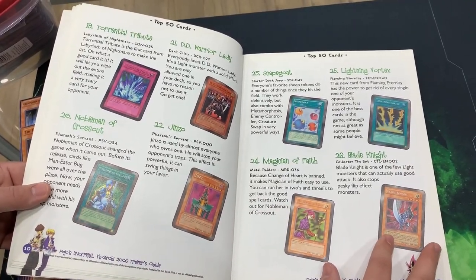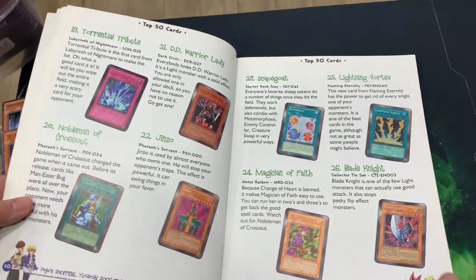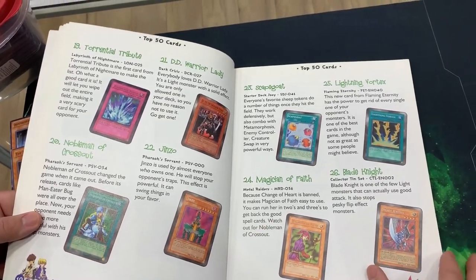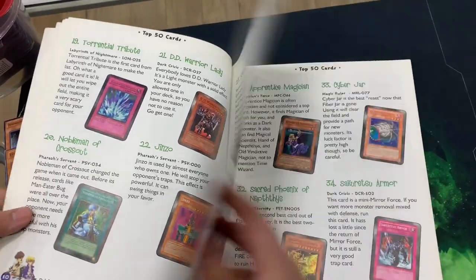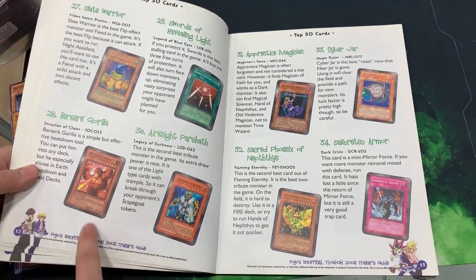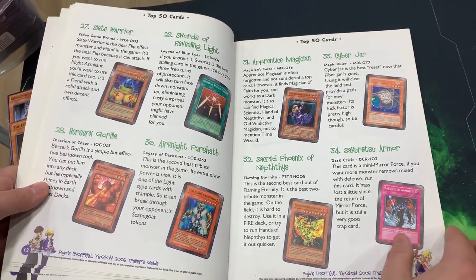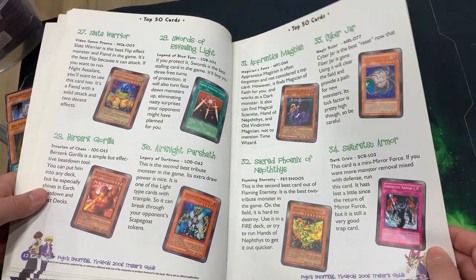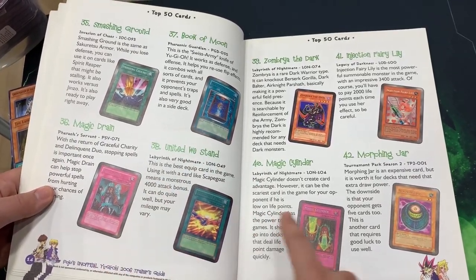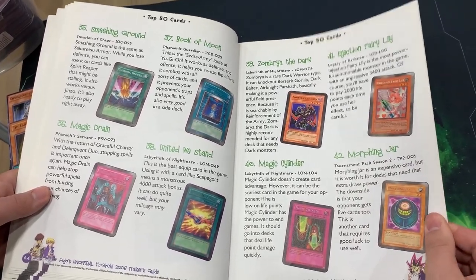Blade Knight — it's my boy. Jinzo — that's a man's man right there. Jinzo is number 22, that's my favorite number. Slate Warrior, I remember that guy. Berserk Gorilla — I played that deck back in the day. Looks like this list goes up to FET, that's the newest set I'm seeing here. Book of Moon — very powerful. Magic Drain was good. Magic Cylinders. Injection Fairy Lily — that was in my Berserk Gorilla Earth Beatdown deck.